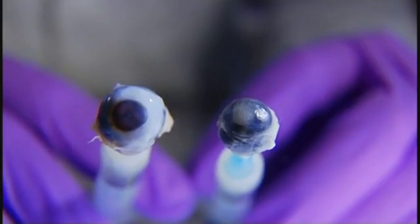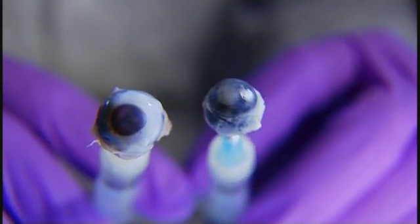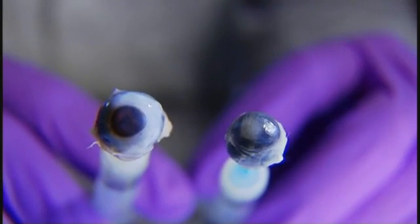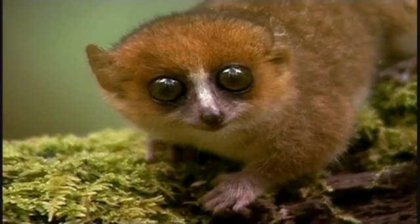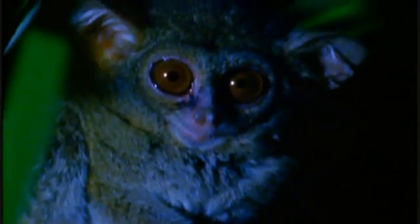The diurnal monkey has a very small cornea because it doesn't need to let in as much light, as the nocturnal lemur, which has a very large cornea that takes up nearly the entire anterior surface of the eyeball. For night hunters, a bigger cornea is key to catching fast-moving critters in the dark. And one night hunter has pushed this anatomy to the max.